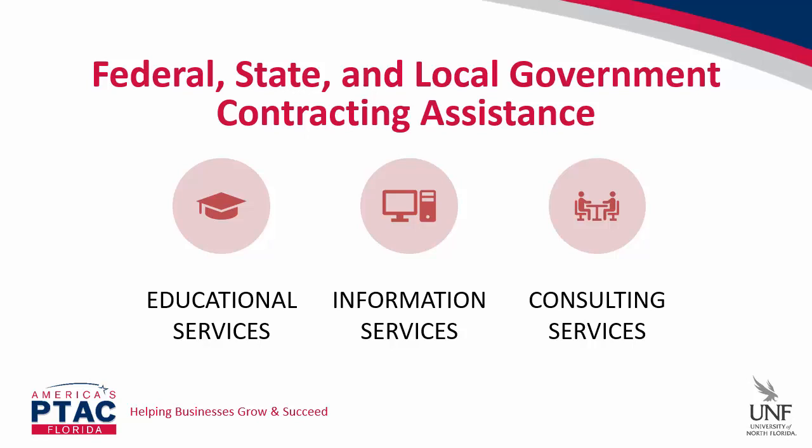The PTAC program supports federal, state, and local government contracting assistance in three basic ways: by providing educational services such as this webinar; information services including contract research and technical information; and one-on-one confidential consulting services where you can sit down with a government contracting specialist. Specifically, we provide assistance with contracting laws, policies and procedures, registrations including the System for Award Management, help with mentor-protege programs, the DLA Internet Bid Board System or DIBS, and assistance securing preferred small business certifications.